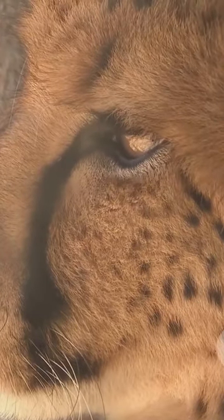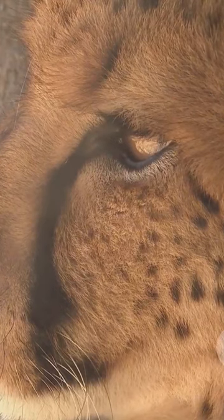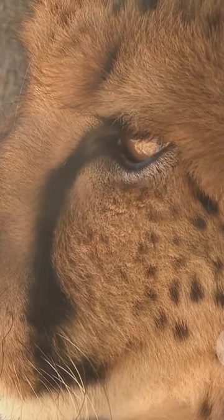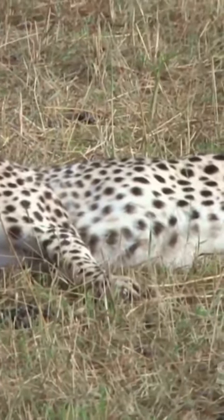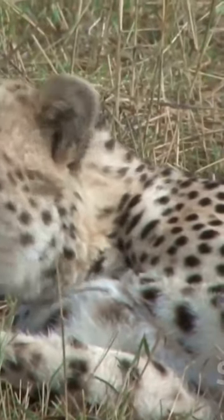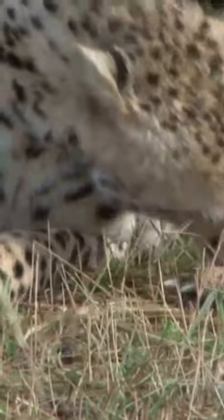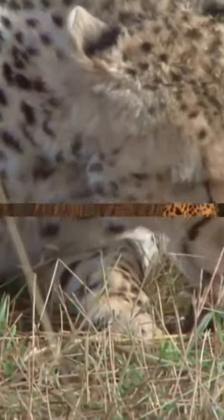Cheetahs are built for speed, with large nasal cavities and organs designed for efficient breathing during their breathtaking sprints. Their wide, flat tails serve as a rudder for balance during high-speed chases, and their back feet are larger for that extra acceleration. Interestingly, unlike most big cats, cheetahs have semi-retractable claws for better traction during their high-speed pursuits.